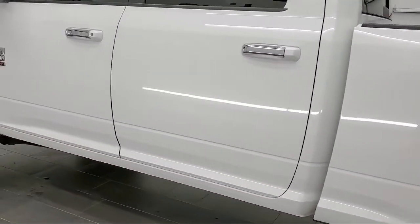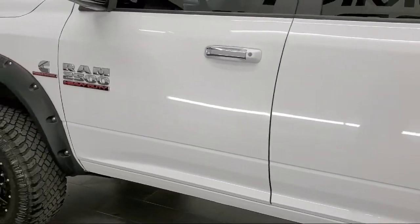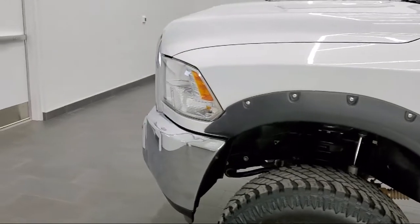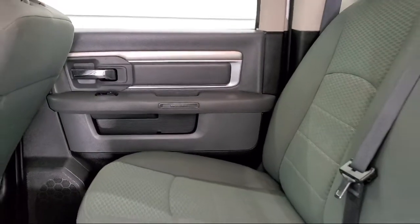As a customer-first certified Chrysler dealer, we will show you how much you mean to us, our valued customer. We also offer a large variety of financing options so you can get the vehicle you want without a problem.